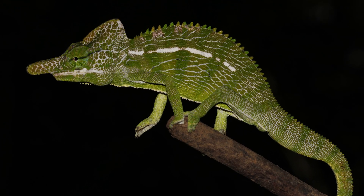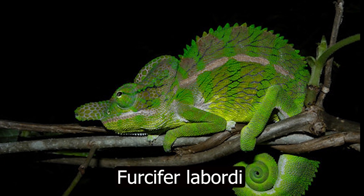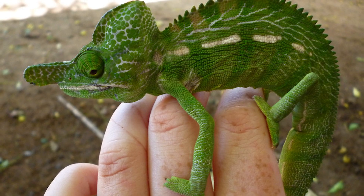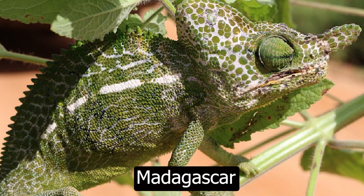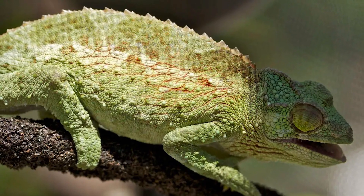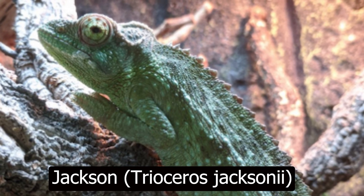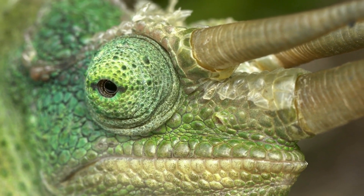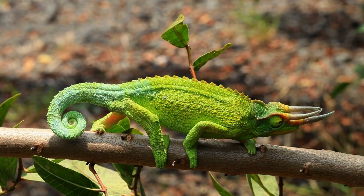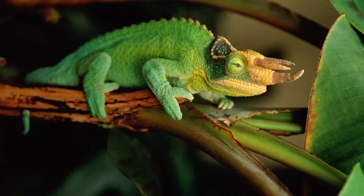The Labord's chameleon (Furcifer labordi) is unique for having the shortest lifespan among vertebrates, living only about four or five months. Found in Madagascar, they experience their entire life cycle from egg to death in just one rainy season. The Jackson's chameleon (Trioceros jacksonii) is famous for its horn-like projections on its head resembling those of an antelope. Primarily found in East Africa, it is known for its ability to change colors in complex ways for camouflage or communication.